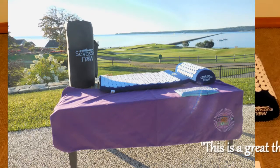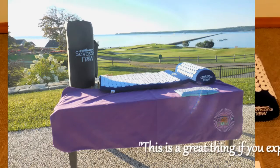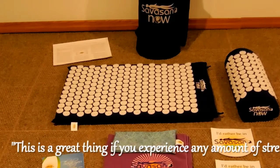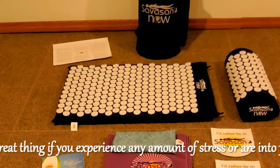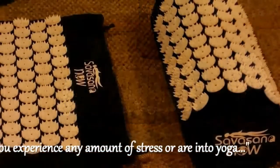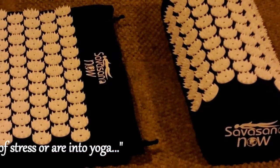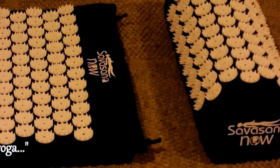So how does this work? The magic of this system is how it uses your body's own weight applied to the pressure points to dissolve muscle tension naturally. The pressure points serve to stimulate blood flow toward the regions of the body in contact with the acupressure mat and pillow.